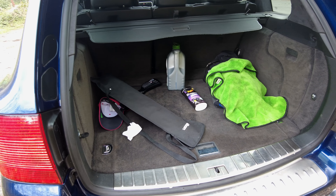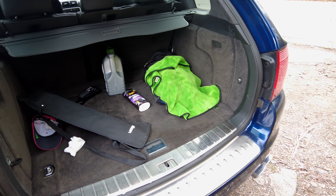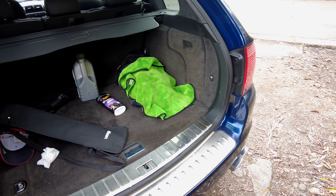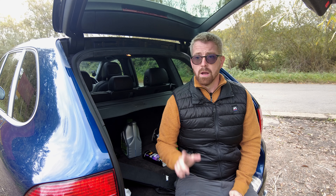I think this might be my most practical project car to date, because this boot is absolutely massive. It's going to easily take all of my equipment, but also anything the family throws at it too, because after all this is an SUV — a nice family vehicle. Finding an estate car with air suspension is a bigger challenge than you might think.